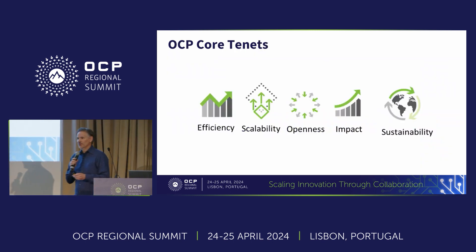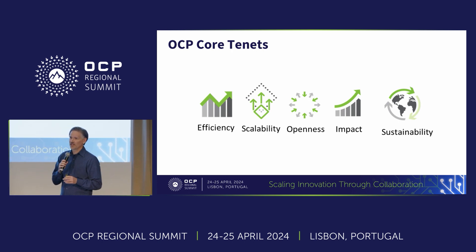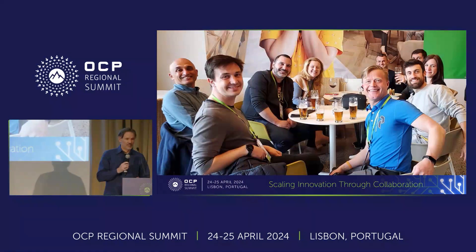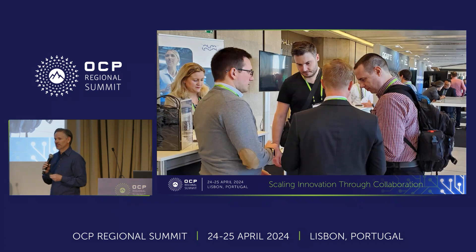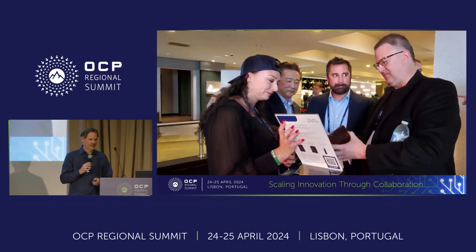Anybody that's made contributions to Open Compute is familiar with the core tenets of OCP: efficiency, stability, openness, and impact. Just last year, we also added in the fifth tenet, which is sustainability, to kind of expand on that particular topic. So anybody making new contributions also has to show how their contribution impacts the sustainability of the larger ecosystem. We want to encourage everybody to come and join and participate in what we're doing here, ask questions, get involved, join the meetings. We really need everybody's expertise as we move forward.